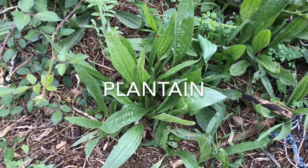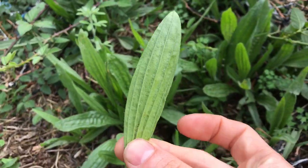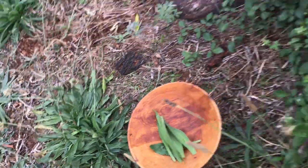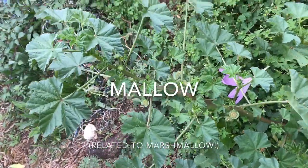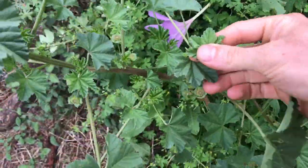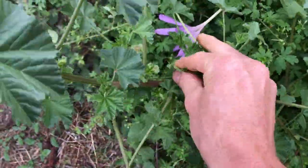First up we have plantain — it's great in a salad. Growing right next to it we have mallow, which the young leaves are best. You can have them raw or cooked; they go a little bit slimy, but they're cool.